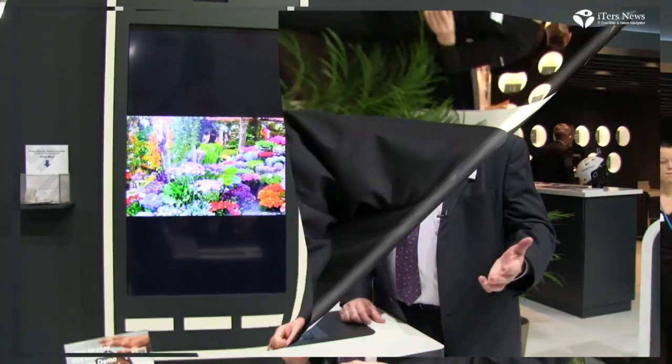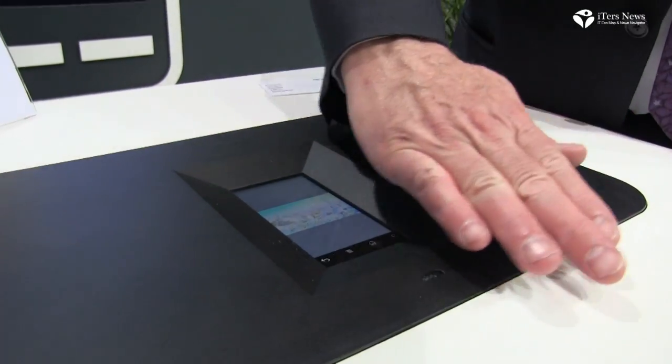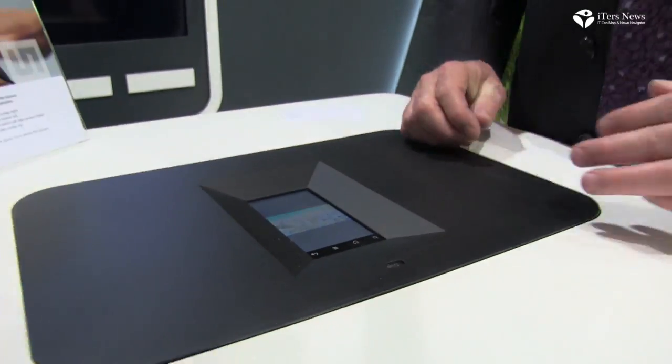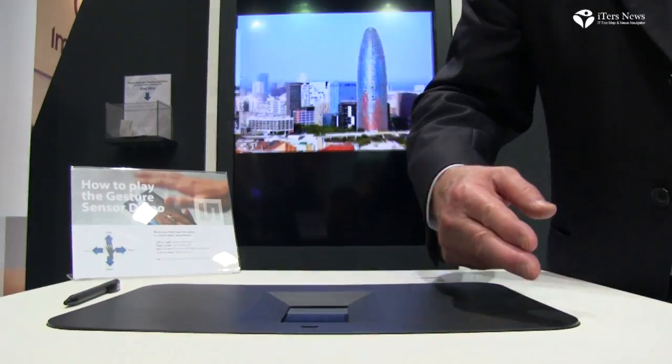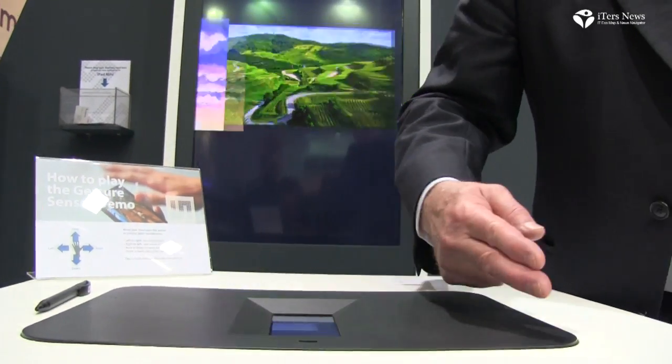As everybody knows, touch screen is very popular. Gesture is a new incoming application for smartphones, so that instead of using the finger across the screen, by waving the hand over the gesture sensor, we believe that gesture will find its way into many smartphone and tablet applications in the future.